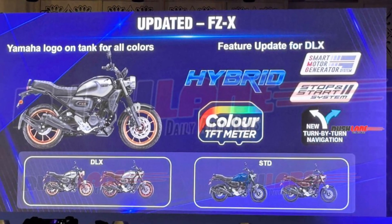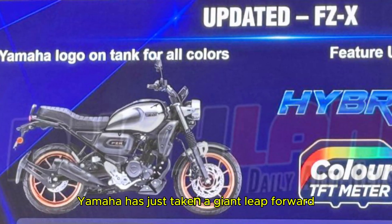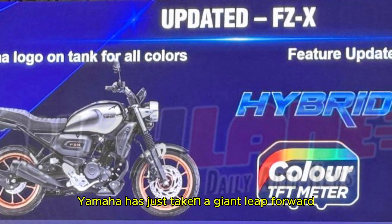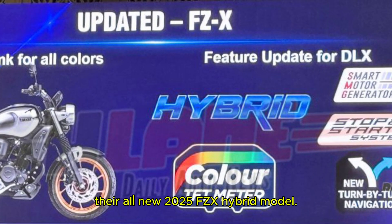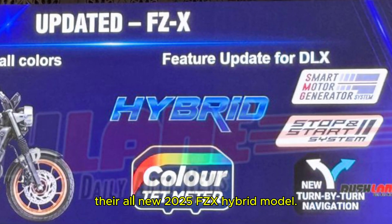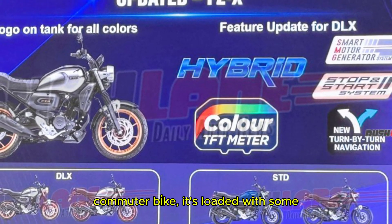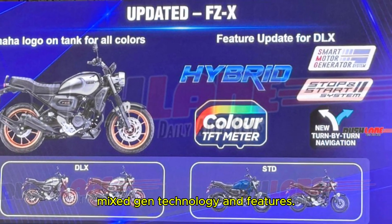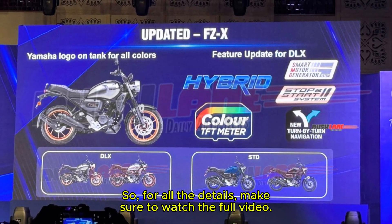Hello everyone, welcome back to the channel. Today I have something super exciting to share with all of you. Yamaha has just taken a giant leap forward in the Indian two-wheeler market with their all-new 2025 FZX hybrid model. Trust me, this is not just your regular commuter bike — it's loaded with some next-gen technology and features. So, stick around for the full video.